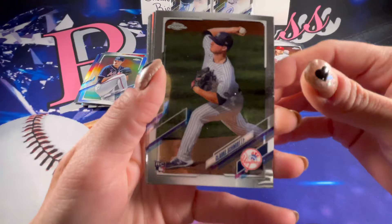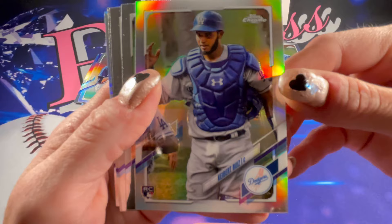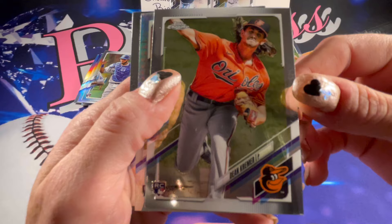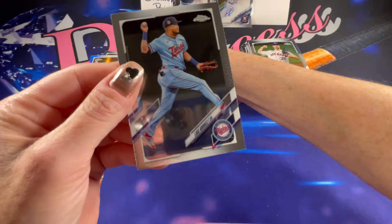Rookie of Clark Schmidt. There is a rookie refractor of Kybert Ruiz. Those little names just blend right together. A rookie of Dean Kremer. A Hyper Prism of Tanner Houck — it is so hard to see that. And that does it.